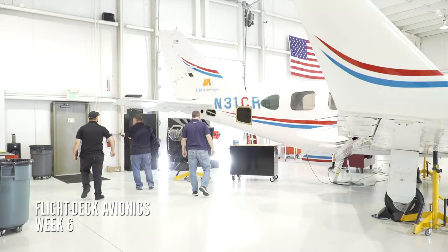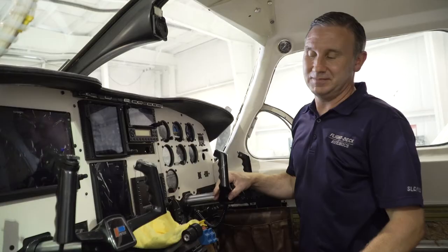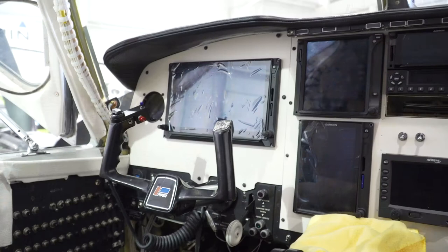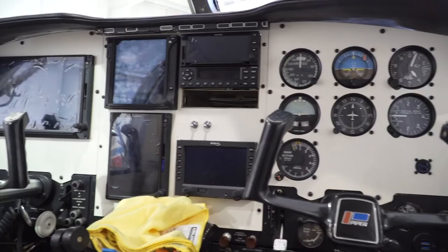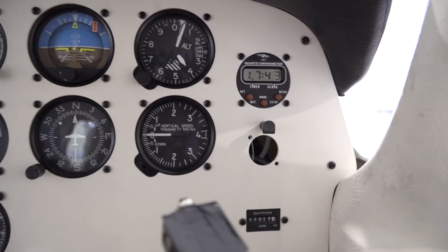The new avionics are installed on the plane and the Pilot Traders visit Matt to see the final details of the job. When you flip your de-ice on, that light's going to turn on saying that your envelope protection speeds are different. The Caribbean Spice is still at the Flight Deck Avionics hangar in the Salt Lake City airport, but it will be transported soon to Ogden so technicians and mechanics can work on the annual inspection while Matt and his team finish cosmetic details.